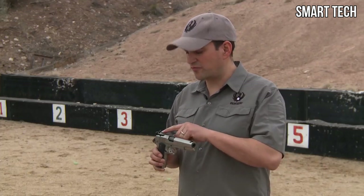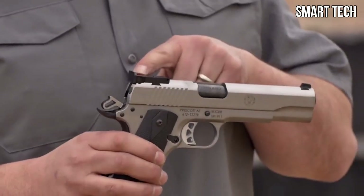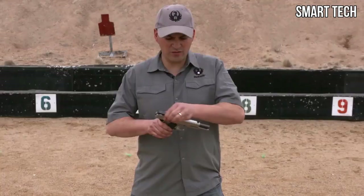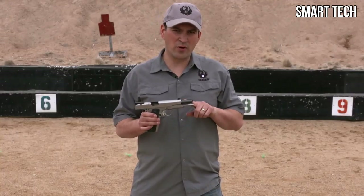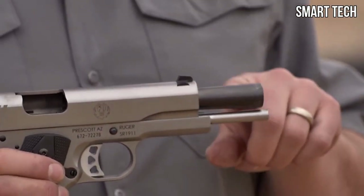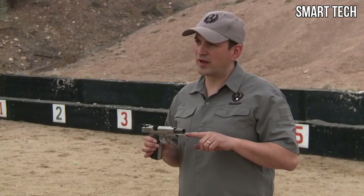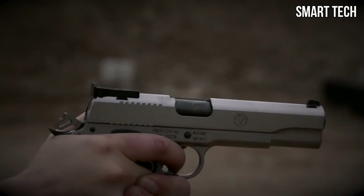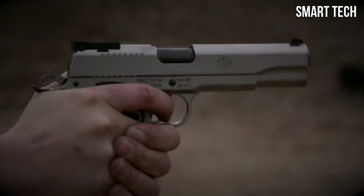Those advanced features start with the fully adjustable BOMAR rear sight and a blacked-out front target sight. As you may have noticed, this has a bull barrel — a stainless steel, bushingless bull barrel that is nitride coated. It also has a full-length guide rod on the 10mm, and rubberized grips to help you get a good grip and hold on to it.